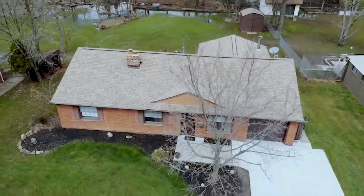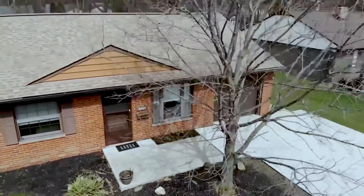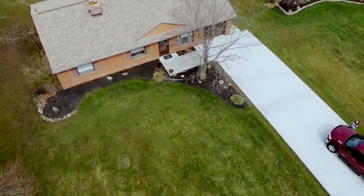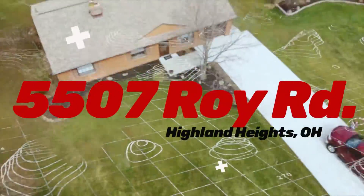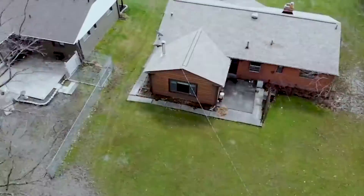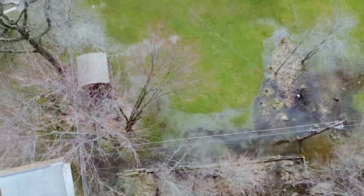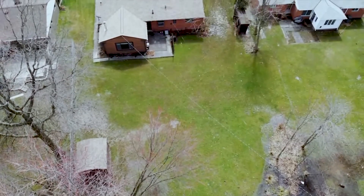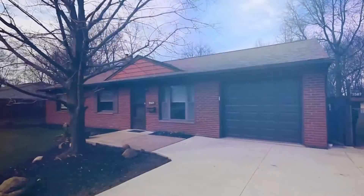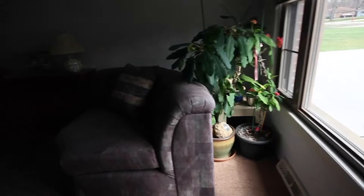Just beyond the hustle and bustle of the city, your spacious new home awaits here in Highland Heights. Welcome to 5507 Roy Road. Situated on just under a half acre on a quiet and private side street, this sprawling three-bedroom, two-full-bath brick ranch is ready for you to make it home.